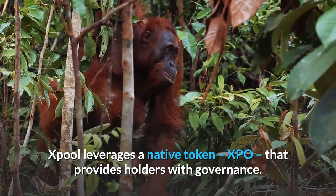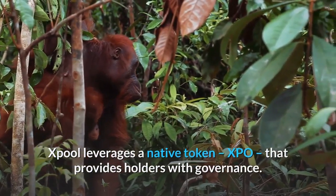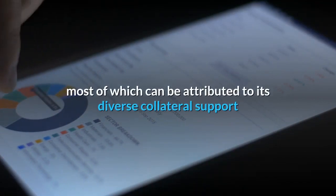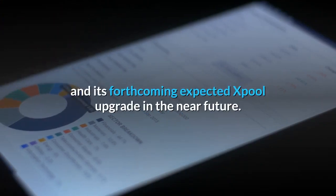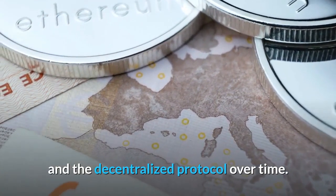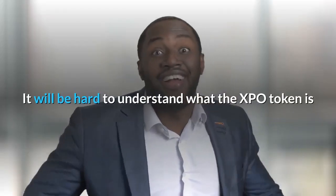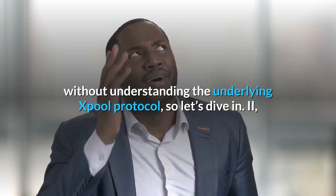X-Pool leverages a native token, XPO, that provides holders with governance. X-Pool has seen significant growth since early 2021, most of which can be attributed to its diverse collateral support and its forthcoming expected X-Pool upgrade in the near future. The X-Pool upgrade will mainly assist new users in joining the X-Pool ecosystem and the decentralized protocol over time. It will be hard to understand what the XPO token is without understanding the underlying X-Pool protocol, so let's dive in.